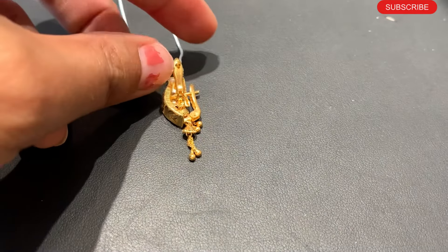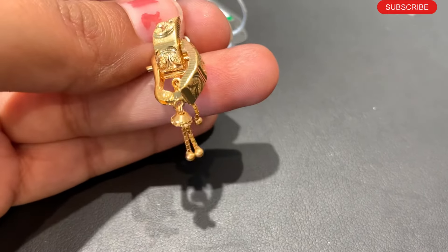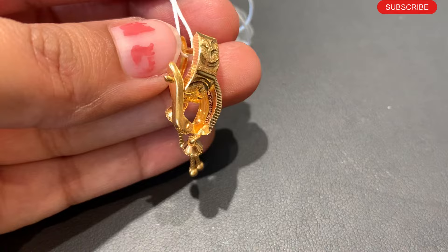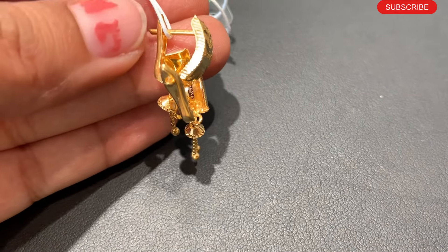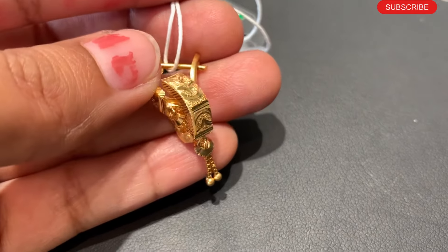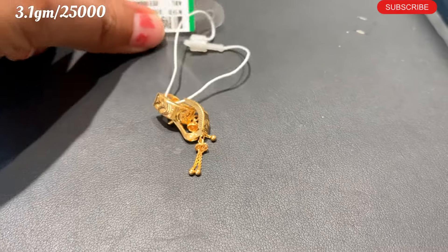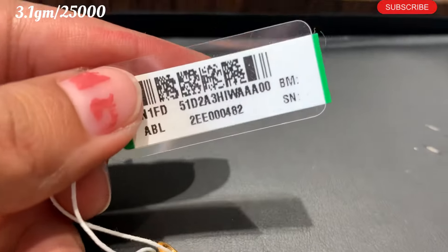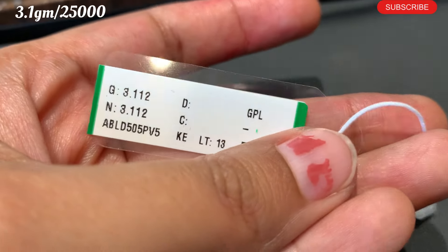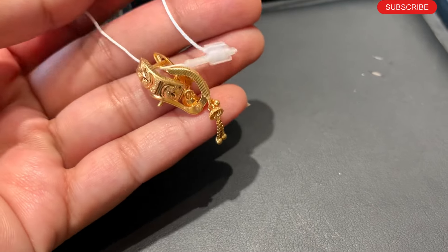Next one is hoop earrings design. This hoop earrings design gives a stud look after wearing and you get a very comfortable feel. Today's hoop earrings are very popular because they are comfortable with no irritation. The weight is 3.1 grams, approximately 25,000 rupees, designed in 22 carat gold.